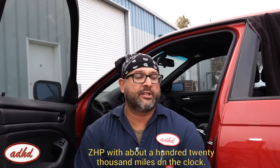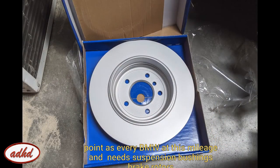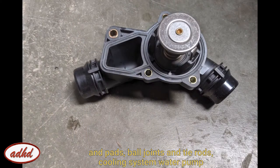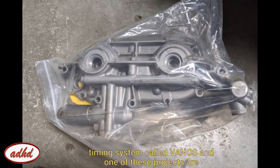Like this 2004 BMW 330i ZHB with about 120,000 miles on the clock — it's at the same point as every BMW where it needs suspension bushings, brake rotors and pads, ball joints and tie rods, cooling system, water pump, and thermostat, as well as an overhaul of the BMW variable valve timing system called Vanos.